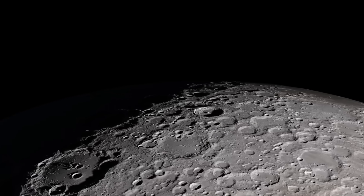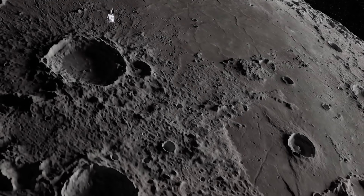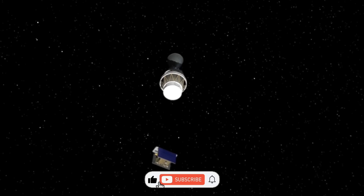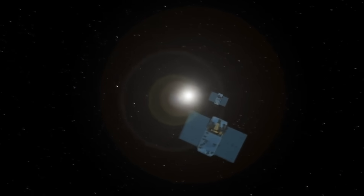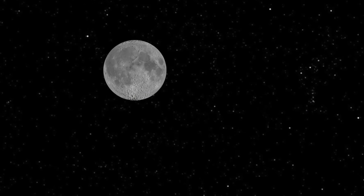Thanks for joining this trip to the Moon's Hidden Side, a place that went from mystery to revelation. If you enjoyed this voyage, don't forget to like, subscribe, and come back for more adventures through the universe. Because every shadow hides another story waiting to be discovered.